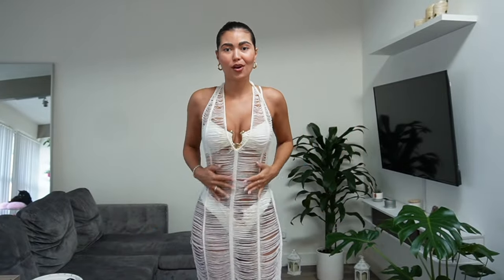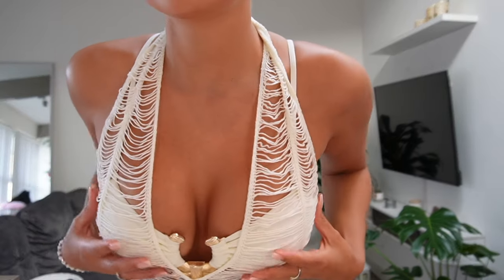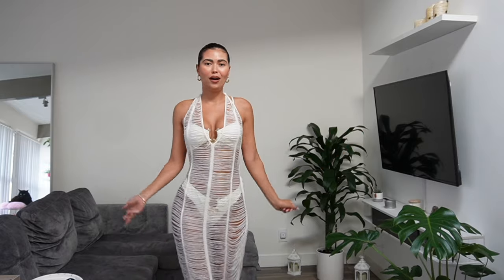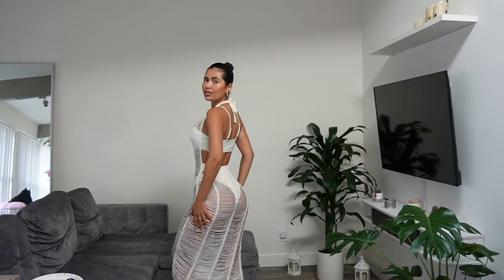I don't think you guys are ready for this cover up. It fits so nicely and it's so soft — I wish you guys could feel this material. It sits so nicely with the bathing suit and gives it that classy look, especially because it has the accents on it. It has a little bow here as well. This dress and bikini go together so well. It's really giving classy, chic, and sexy at the same time.